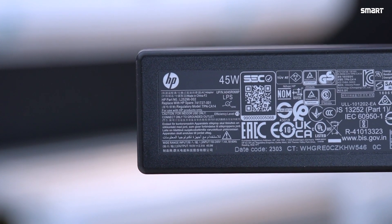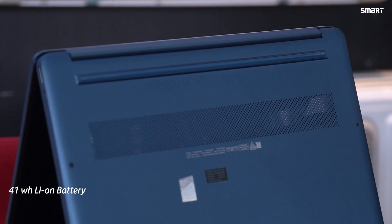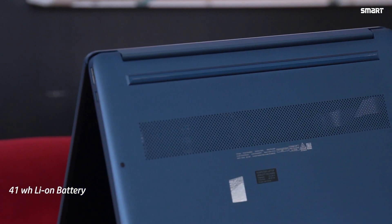The laptop features long-lasting battery life with fast charge technology. It includes a 45-watt smart AC power adapter and a 3-cell 41 watt-hour battery, so you can quickly recharge your laptop and get back to work.